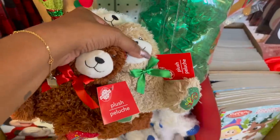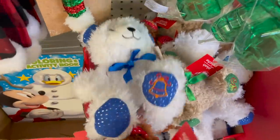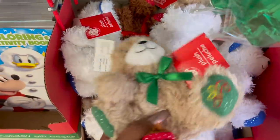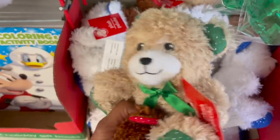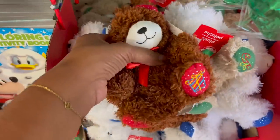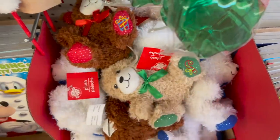These little plushies are new and they're actually really, really cute — look at the little detailing on the paws. They have it in white, beige with the candy cane, white with a bell, and the brown one has a little present. These are really cute — great stocking stuffers. Definitely new.